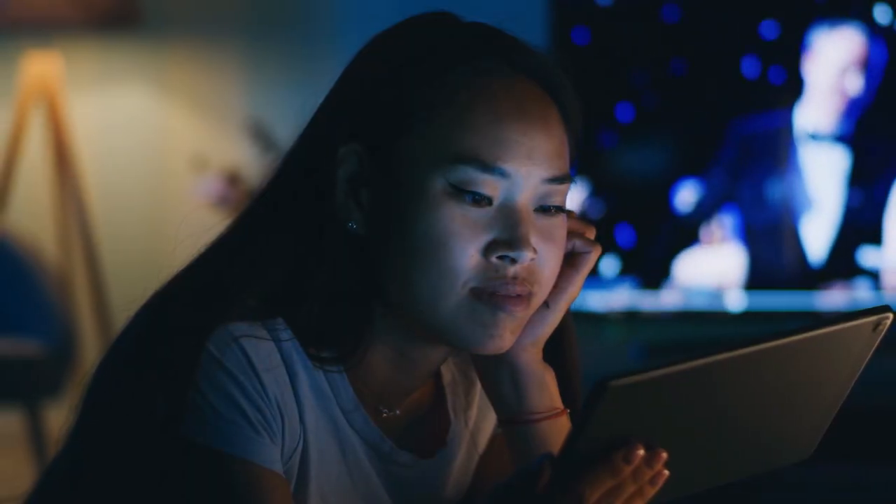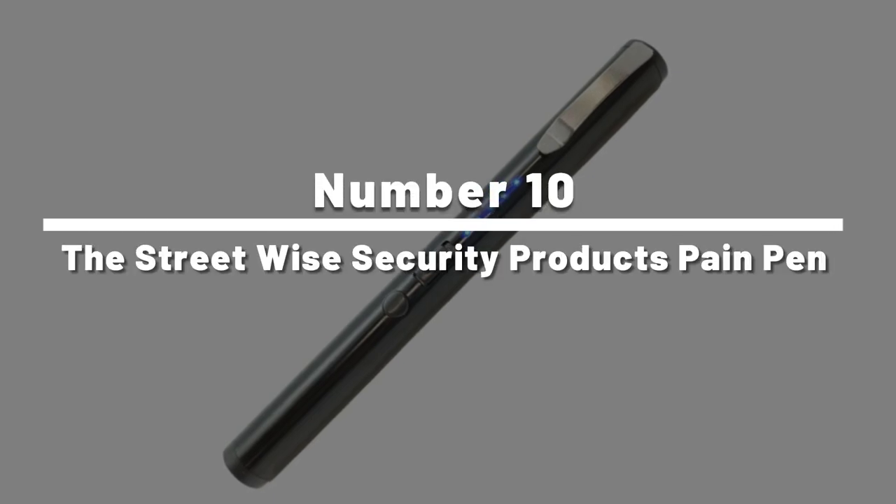Make sure you stick around until the end to find out more about a device that would send any possible attacker running away with a face full of tears. Number 10: the Pain Pen.